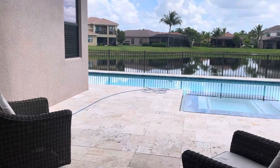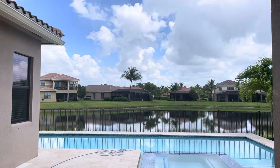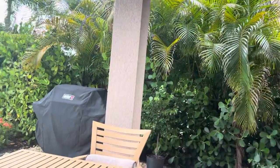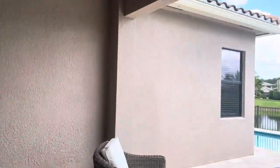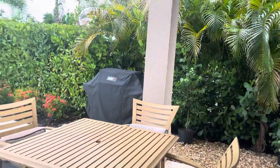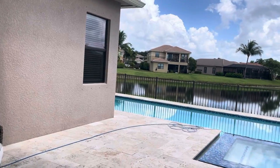This one does not have a lanai screen like the other one did. Out here you could easily put permanent screen on this side and this side, and then a screen that goes up and down in this spot if you wanted to.